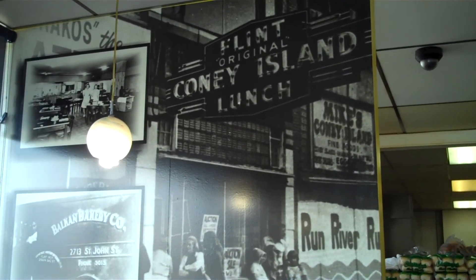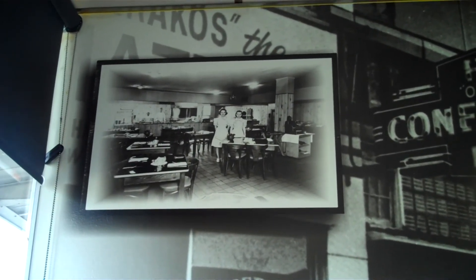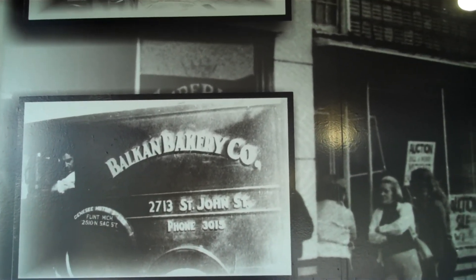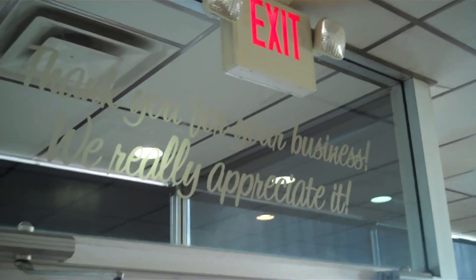For the Flint-style Coney, you've got to sell a lot of Coneys every day to make sure the sauce is good because there is an art to it. You have to make sure the sauce stays hot so the grease does not penetrate the meat and stay inside the meat. If it does that, the sauce ends up tasting really greasy and bad. You want to have a little bit of grease, but you've got to have that fresh grease taste.